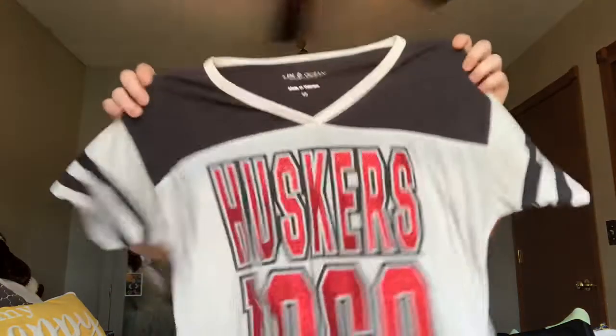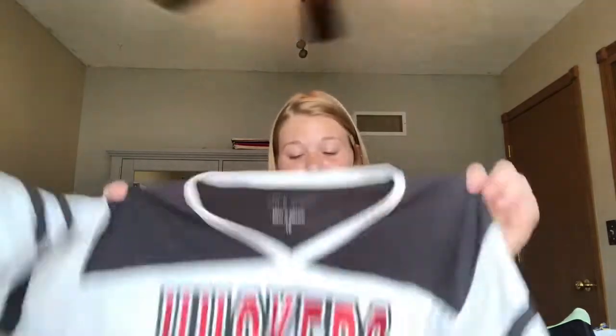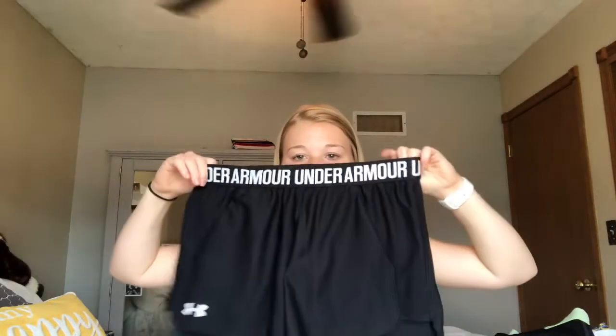For the drive down I want to be comfortable since I usually sleep in the car and we're dealing with dogs. I'm wearing my old 1969 Huskers shirt that I've had since 6th grade — I got it at Gordmans — paired with Under Armour shorts that have pockets, which I'm really excited about.